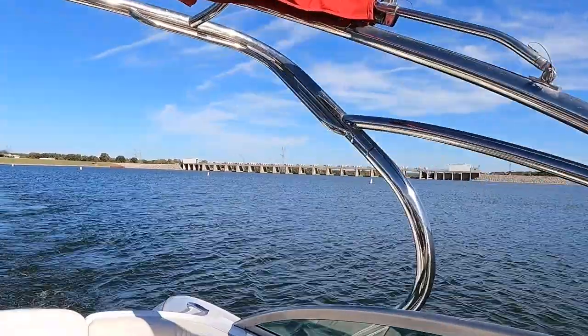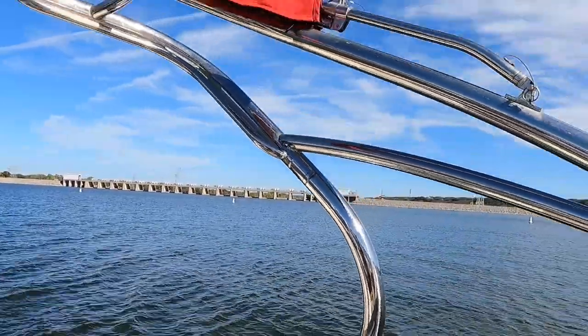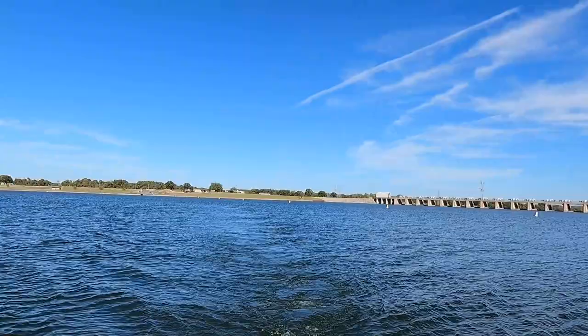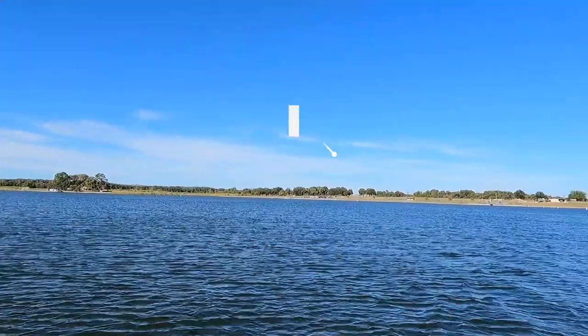This right here is the Lake Granberry dam, called the De Cordova Bend Dam — not to be confused with De Cordova Bend Estates. Over here is the De Cordova Bend Park and ramp, which is my favorite ramp to put in at.